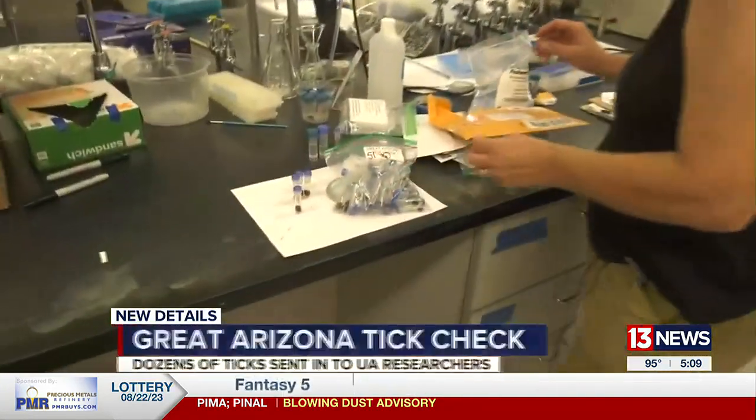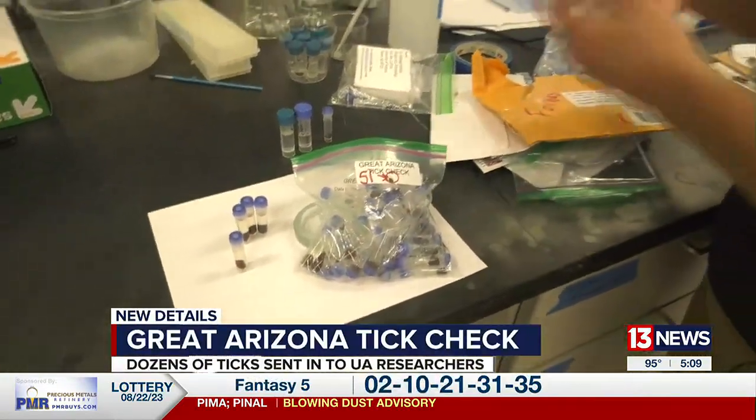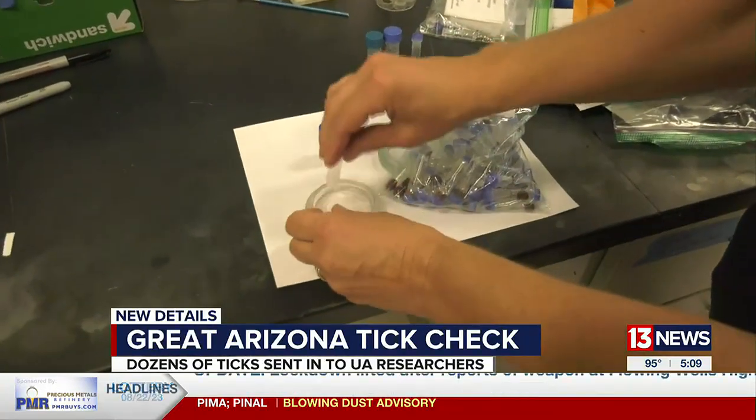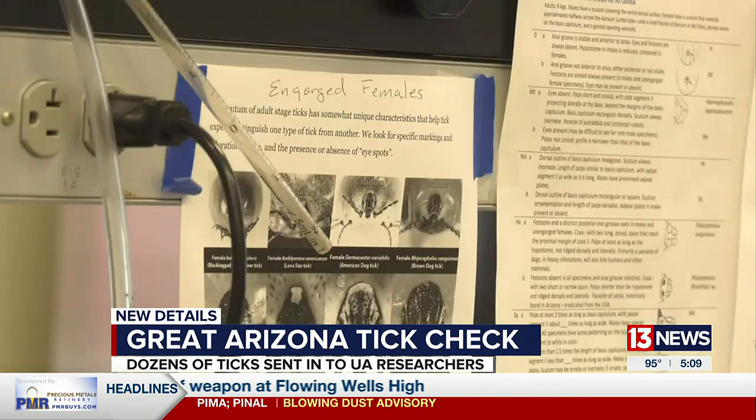The main tick we have in Arizona is the brown dog tick. It's likely in all 15 counties of Arizona, but they don't have proof of that yet. Right now they need more samples of the brown dog tick from both Santa Cruz and Greenlee counties to help better prove this theory, and to determine what diseases they might carry.